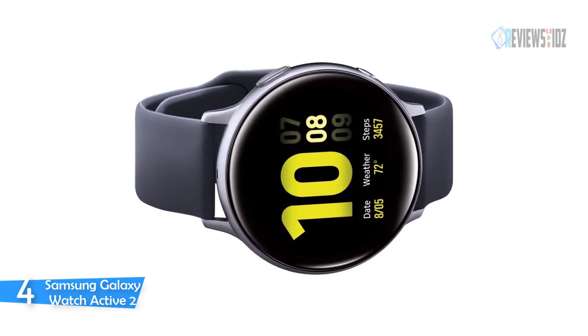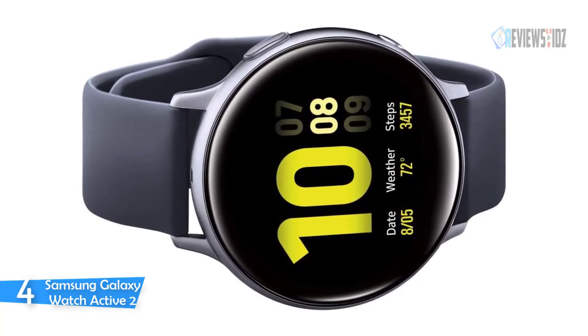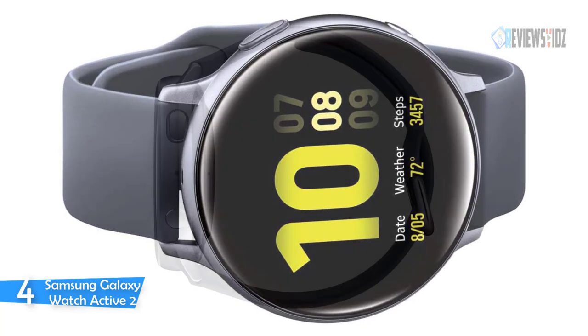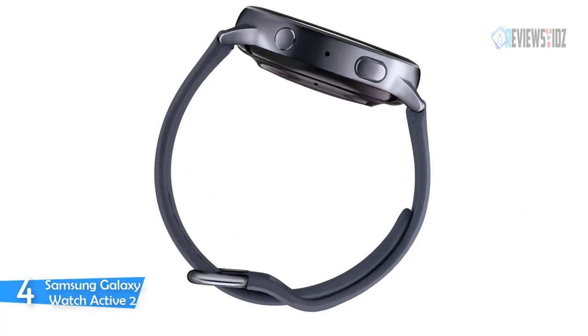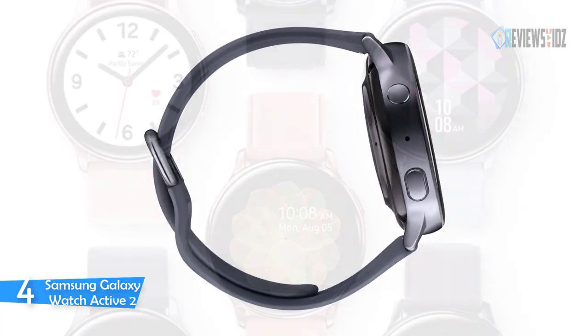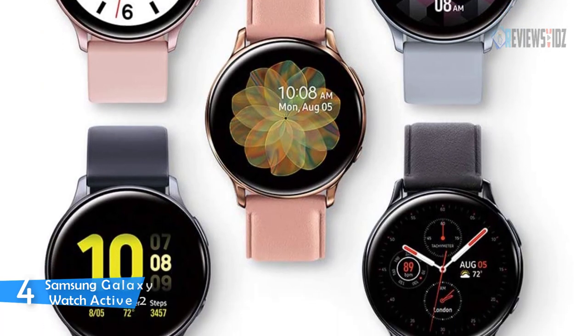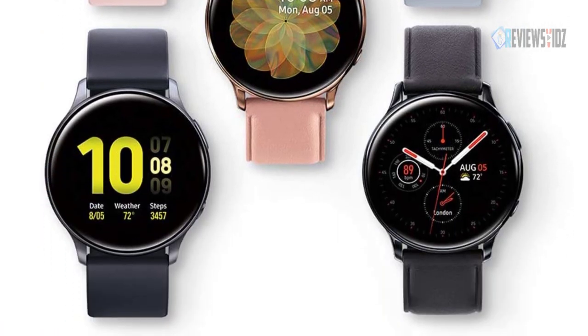The Samsung Galaxy Watch Active 2 built-in sleep tracker offers valuable insights on how to get a better night's sleep. It comes in aluminium or stainless steel with a variety of faces, bands, and finishes. Bixby voice functionality requires LTE or Bluetooth connection to a phone. Samsung Pay can make at least five transactions without a network, and it has a long-lasting battery that can go more than five days on a single charge.